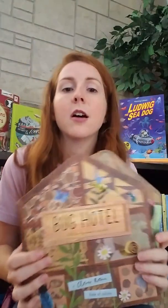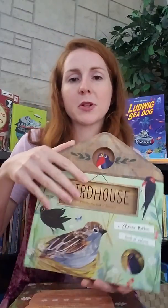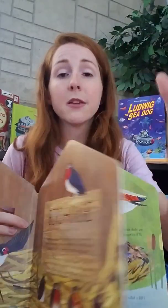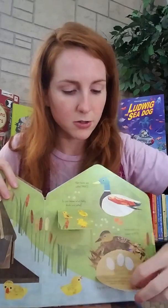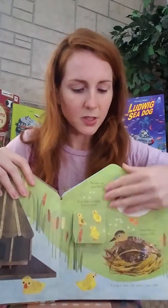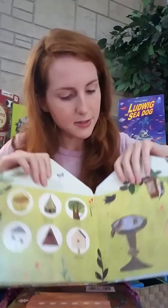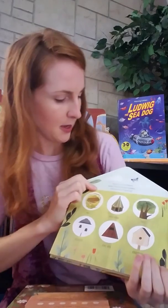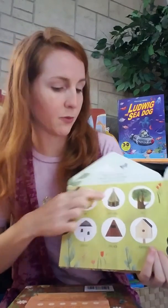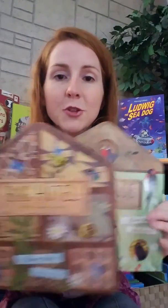We also have a Bug Hotel and a Birdhouse, and we've really been loving these. I love all the nature books Usborne is coming out with. They're board books and the flaps are very sturdy. It goes through different kinds of birds, what the babies are called, and where they live — ducks, pigeons, woodpeckers, owls. At the end it tells you how to make your yard bird-friendly, and it has a little quiz for figuring out which bird lives where, so you can see if your kids are remembering what they're learning.